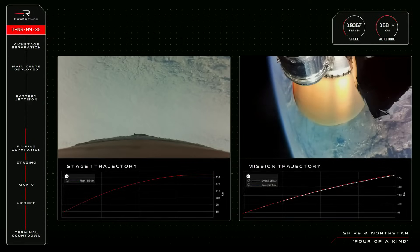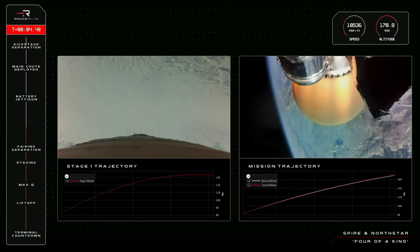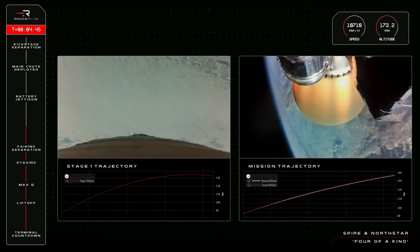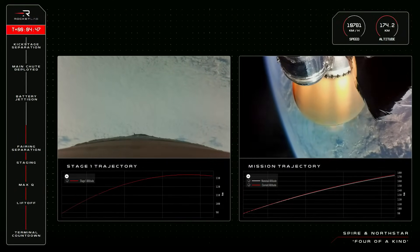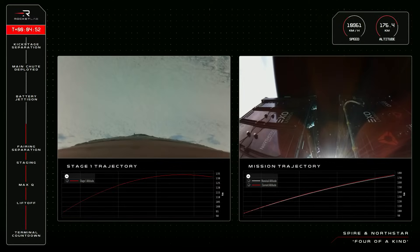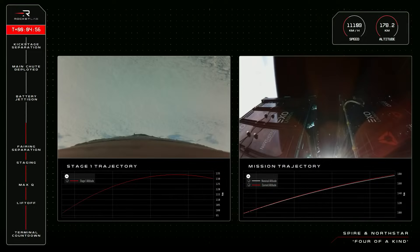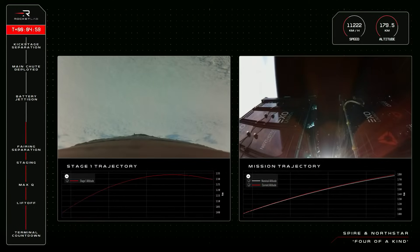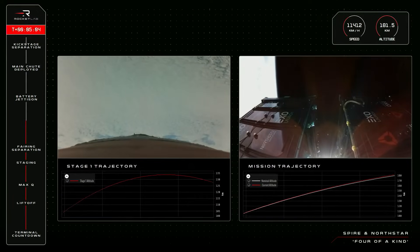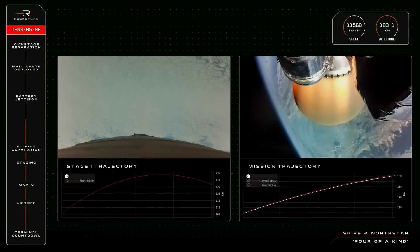It is T-plus four minutes and 33 seconds into the mission, and Electron's second stage carrying today's payloads remains on course for payload deployment within the hour. That second stage is clocking speeds at more than 10,000 kilometres an hour, having now passed 174 kilometres in altitude. For Electron's first stage on its return journey back to Earth, we have had the stage reach its apogee, flip into its atmosphere re-entry position, and begin dropping in altitude as it speeds up on its homeward-bound trajectory. It will travel this way for a few minutes before its drogue and main parachutes are deployed to help slow it down.